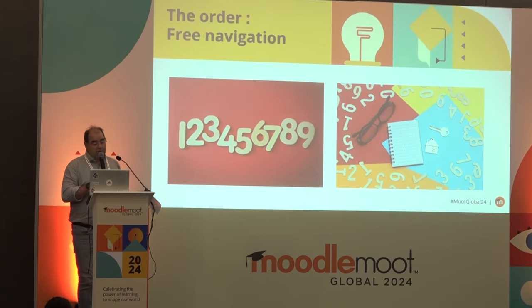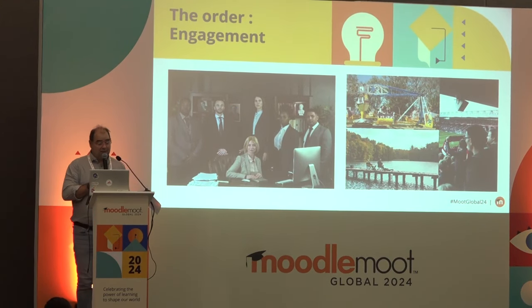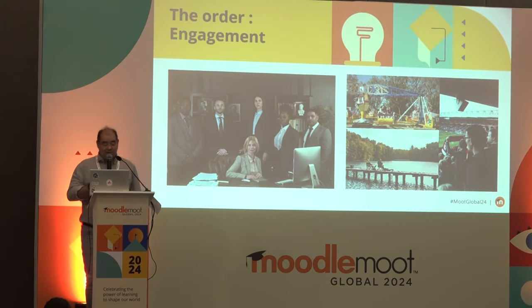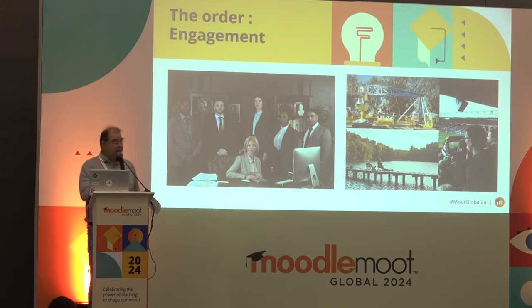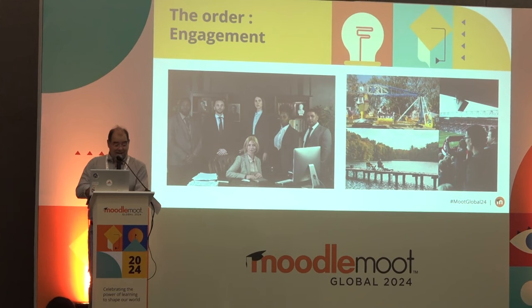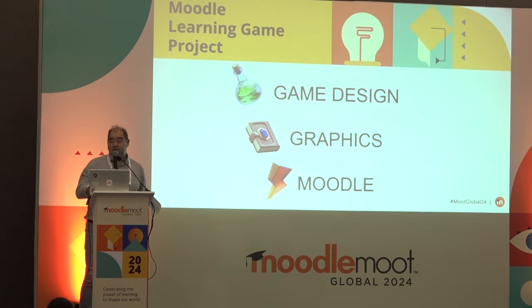Priority two is to stop delivering courses with a boring adult vision. Children are waiting to discover nature, play sports, enjoy with friends, play video games, etc. To answer this, we developed a process in three points.